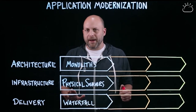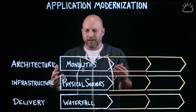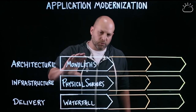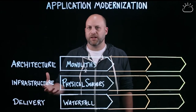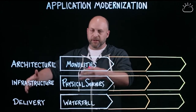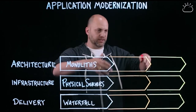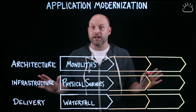And if we go back in time a little bit, we saw applications that were very monolithic. They were running on physical servers, and we used waterfall-style development where we'd have long plans — a planning phase, a development phase, a testing phase — and we could plan out a year as a project.